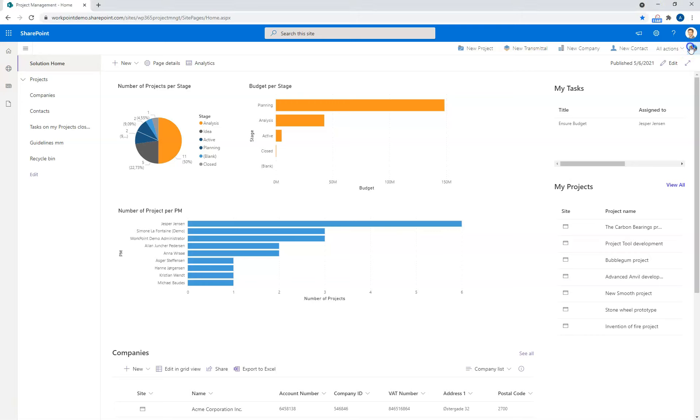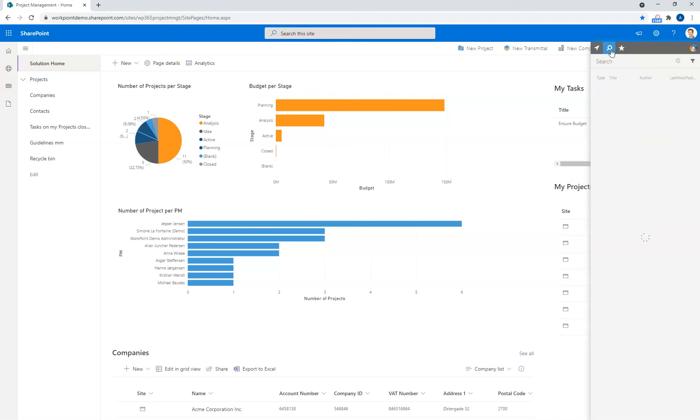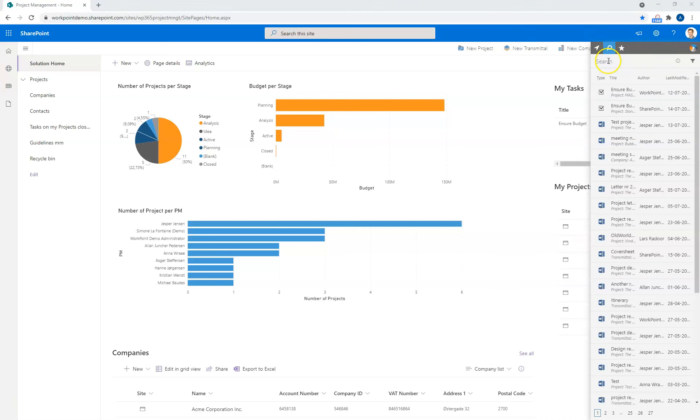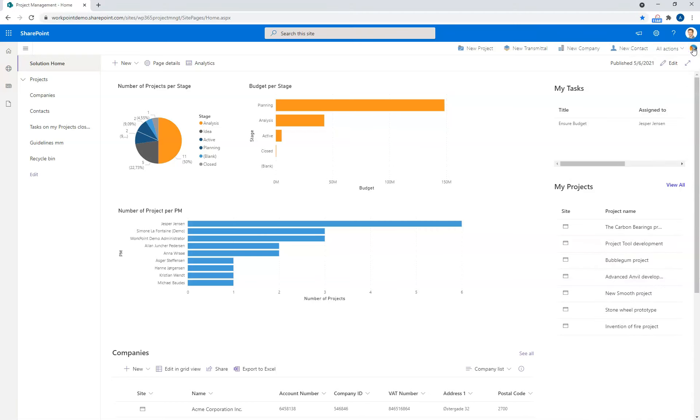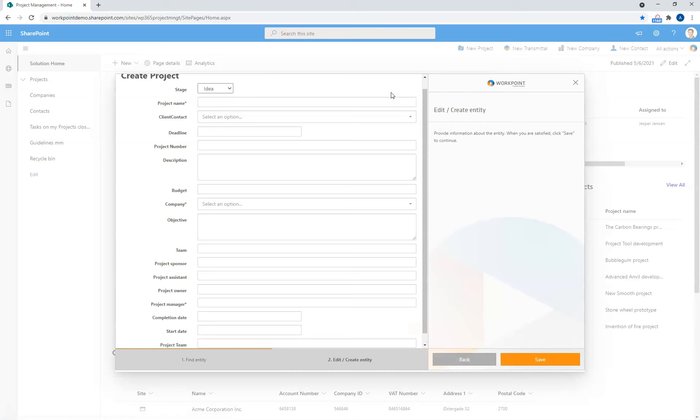To the far right, we have our search feature where I can search elements in the solution or search free text in the documents that are all indexed, or I can add or change my favorites. With My Tools, I can also create new projects by clicking the button here, and that will give me a wizard that guides me through the process of setting up a new project. I don't have to do it that way. With our integration, I can also have my projects created from third-party solutions, such as an ERP system, which is quite a common thing in a Workpoint solution.